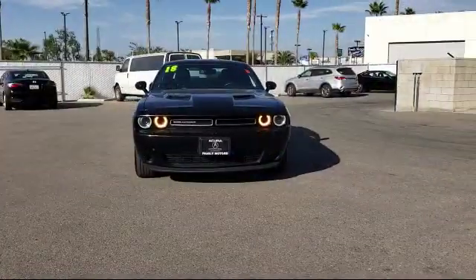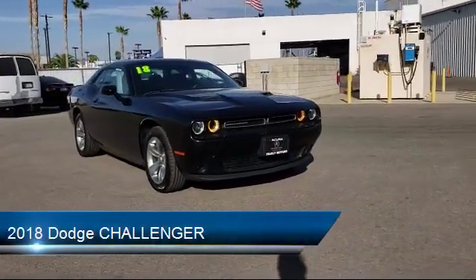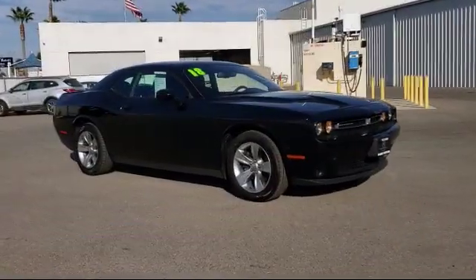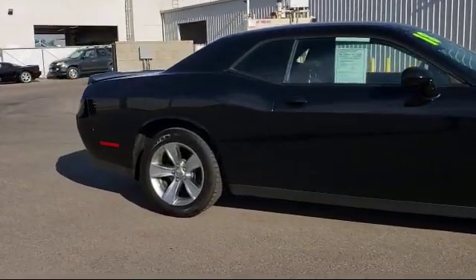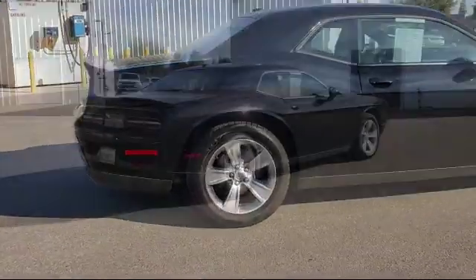It comes equipped with keyless entry, rear spoiler, Bluetooth smartphone integration, MP3 player, leather-wrapped steering wheel, electronic stability control, tire pressure monitoring system, steering wheel controls, air conditioning, six-cylinder engine, and has less than 45,000 miles on the odometer.